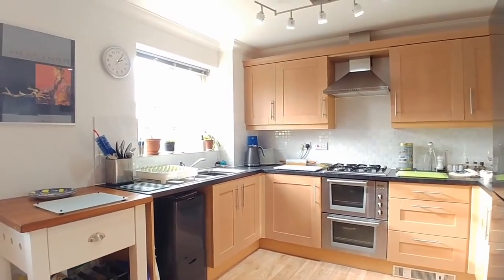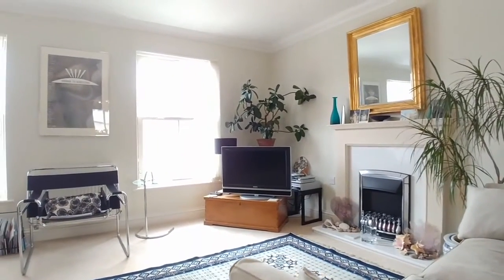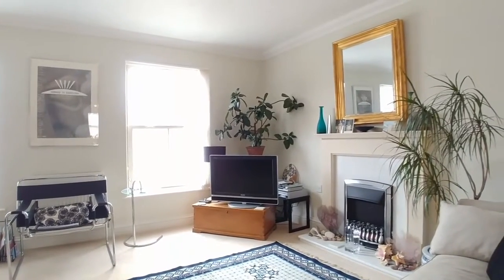On the first floor we've got a wonderful open-plan kitchen, diner and living space as well. And on the second floor upstairs you've got three bedrooms, en suite to master, and a family bathroom.